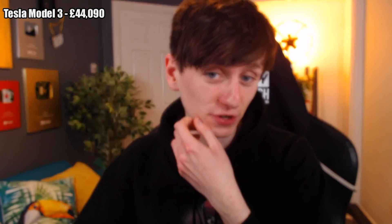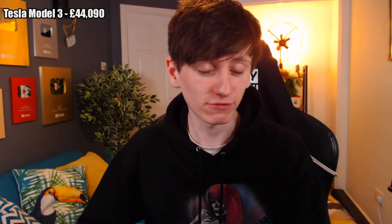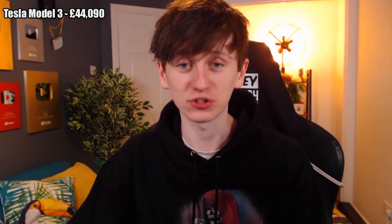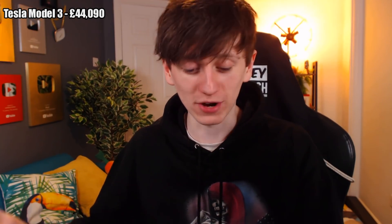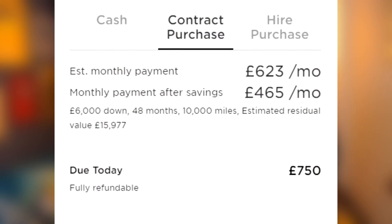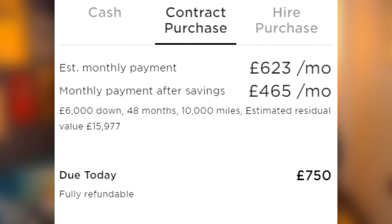I've had a look at the website today and for the same configuration it would now be £46,290, so it's gone up by a couple of thousand. The deposit is now £750, whereas mine was £2,000. They seem to mess with their prices quite a lot. When I first looked at buying a Model 3 several months ago, I could choose which wheels I wanted, whereas now the only way to get the fancier wheels is by purchasing a more expensive model. I was fortunate enough to purchase the car in cash, but if you were to buy it monthly, you could get it for a £6,000 down payment and then pay £623 a month for 48 months.